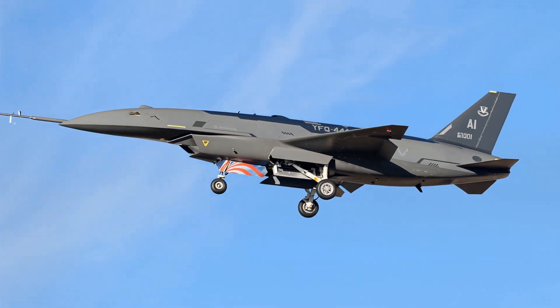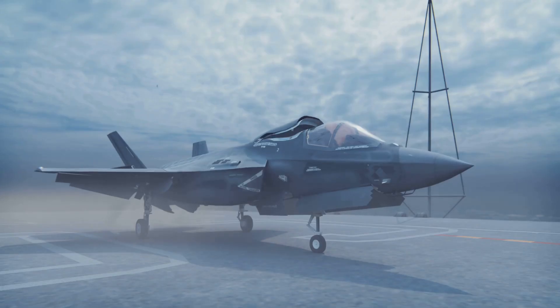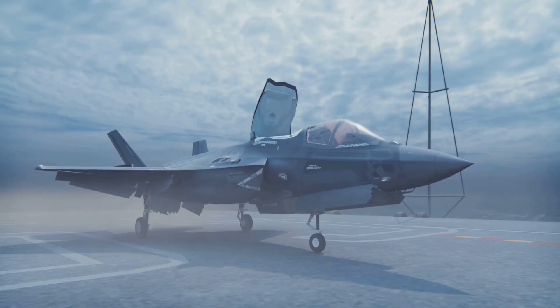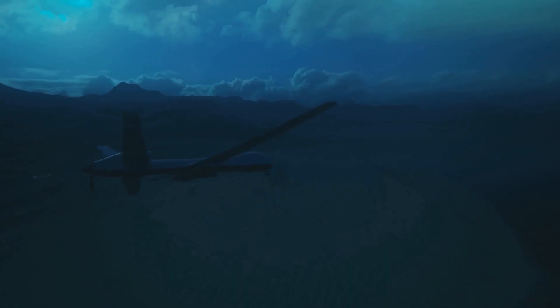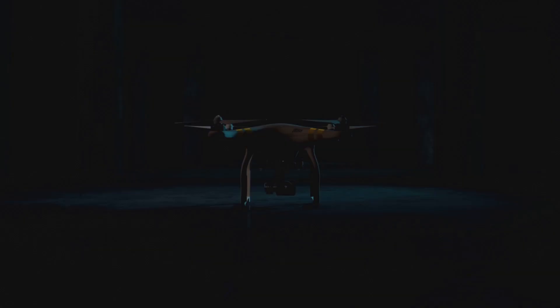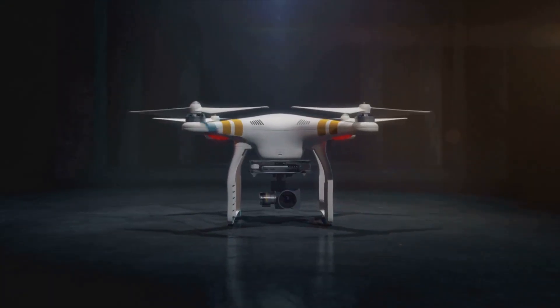This drone marks another strong entry in Anduril's expanding lineup of autonomous systems. It gives decision-makers a platform that is fast to deploy, easy to maintain, and able to perform missions once reserved for larger and more expensive aircraft. If you follow defense technology or unmanned aviation, Omen is a program worth tracking closely. New updates are expected as testing continues and customers expand the order book.